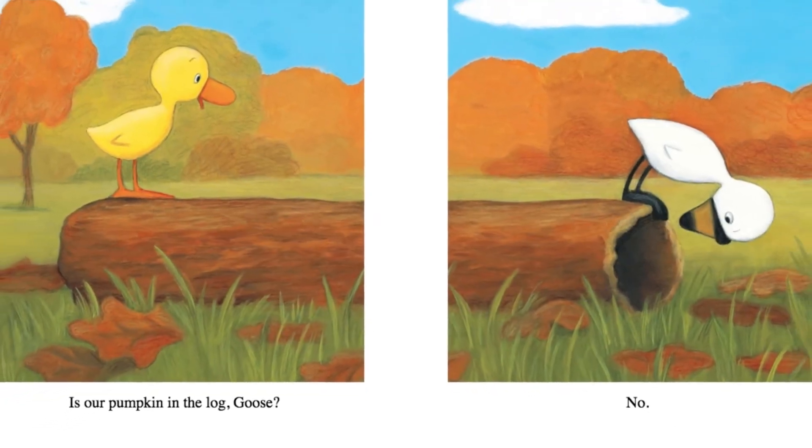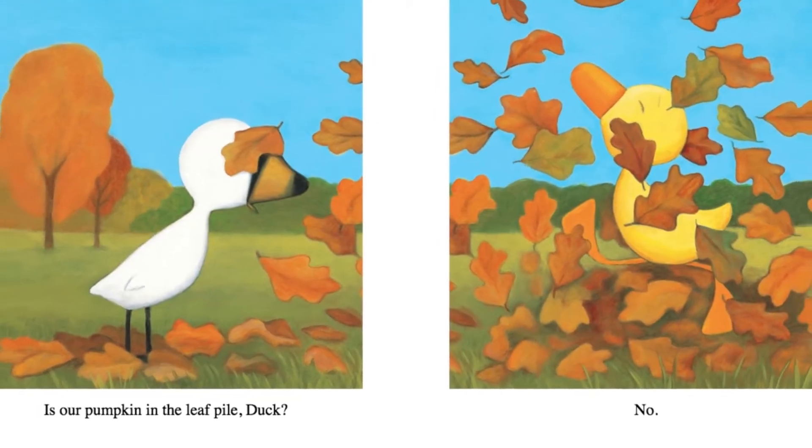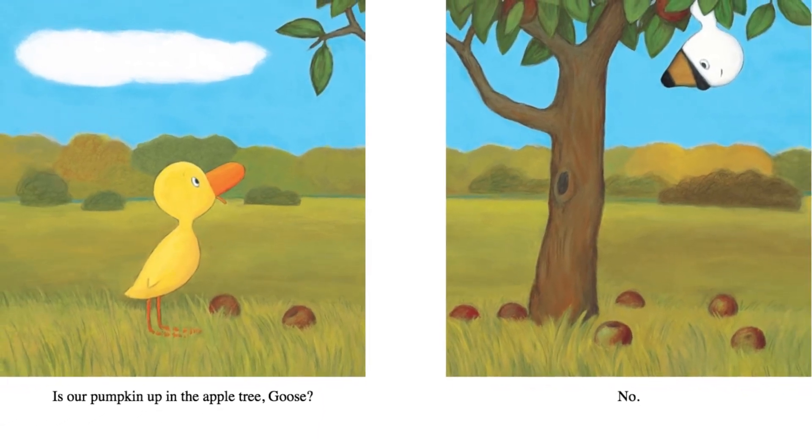Is our pumpkin in the log, Goose? No. Is our pumpkin in the leaf pile, Duck? No. Is our pumpkin up in the apple tree, Goose? No.